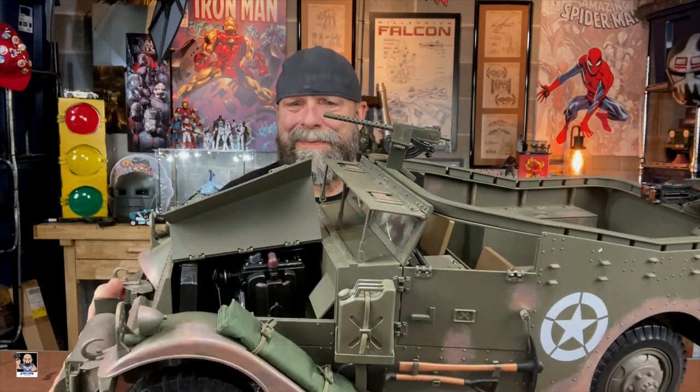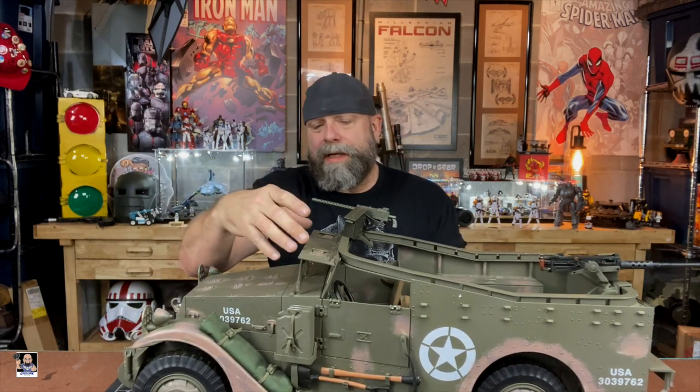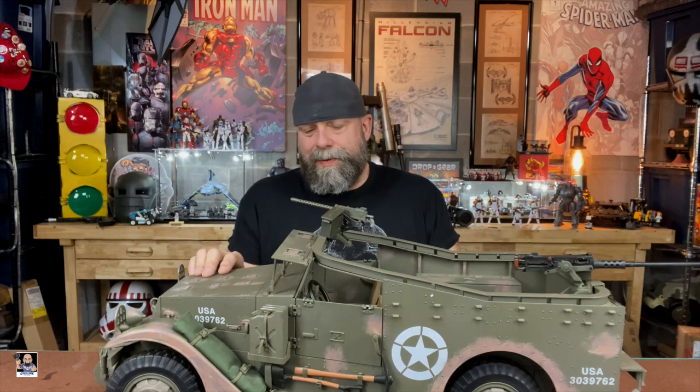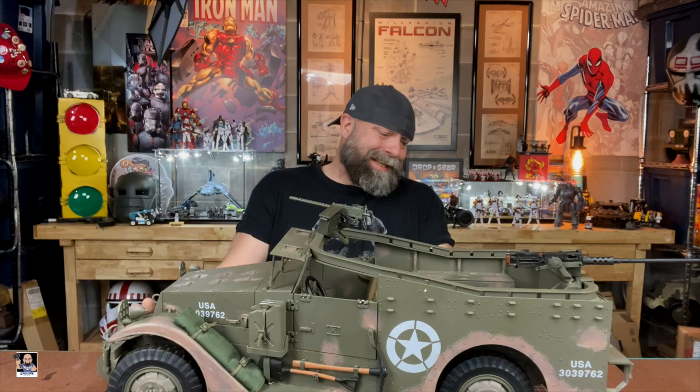Check this out — you actually have an engine compartment right there. The detail is amazing. The windshield armor actually drops down. But oh my goodness, such a cool vehicle to add to the old collection. It's so sick looking.